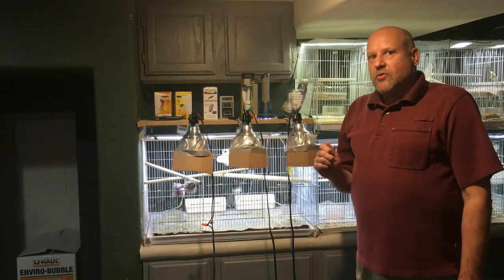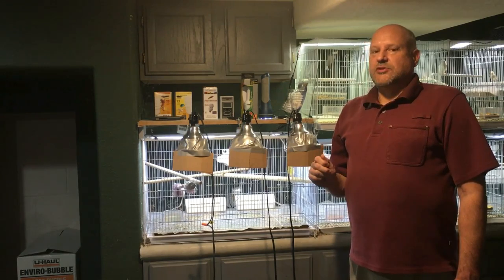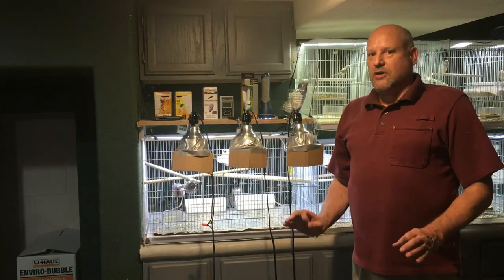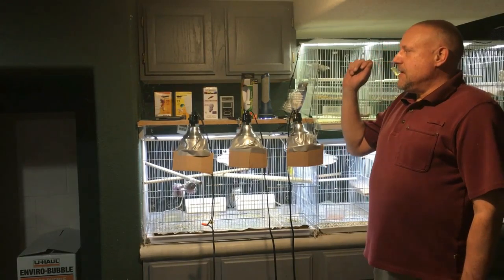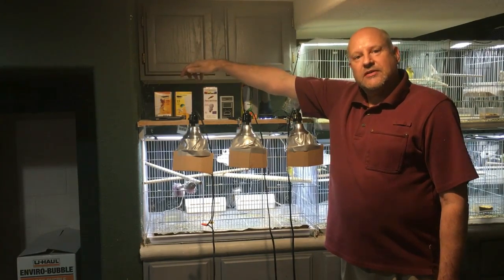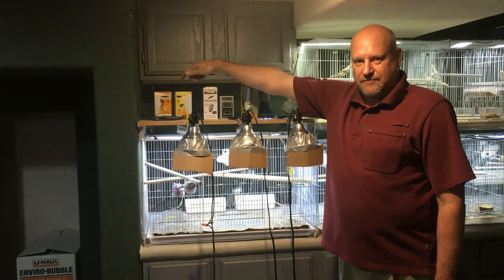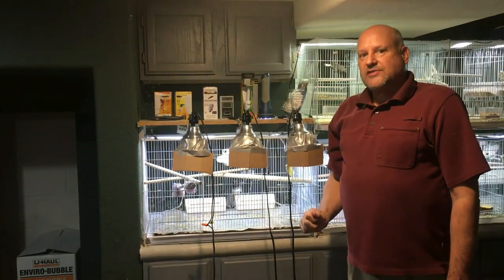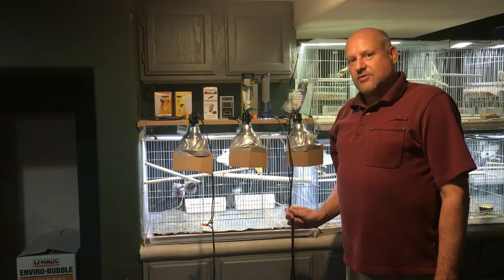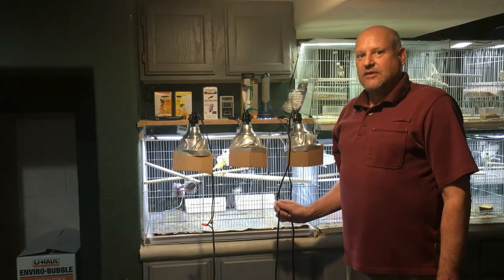Because of the well-documented short attention span of people who watch videos on the internet, I'm gonna jump to the conclusion right now before you press the stop button and I lose you. Here's the conclusion: any lamp manufacturer who claims that their lamp simulates natural daylight is misrepresenting the truth. It's impossible — as in the laws of physics won't allow it — to turn electrical current into anything that simulates natural daylight. It can't be done.